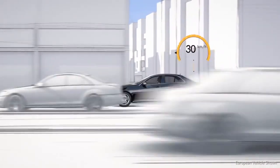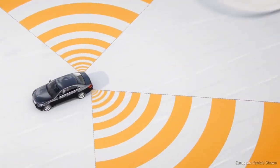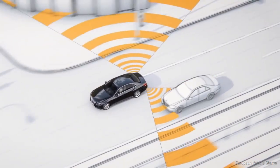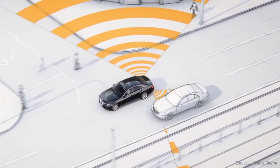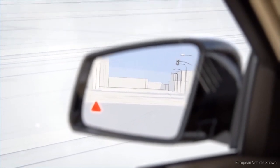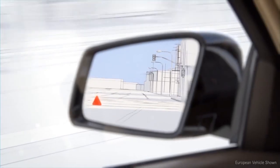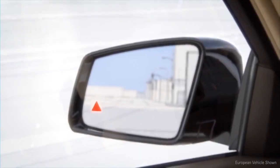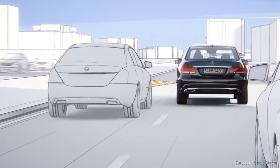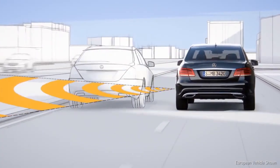At speeds above approximately 20 miles per hour, the active blind-spot assist offers additional protection. The radar sensors of the electronic blind-spot check recognize when cars or motorcycles move into the critical area of the blind-spot, and a red warning triangle appears in the door mirror. If the driver activates the indicator, an audible warning signal sounds and the red triangle flashes. If the driver starts to change lanes regardless, the one-sided braking intervention can prevent a collision at the last minute or reduce the severity of the impact.